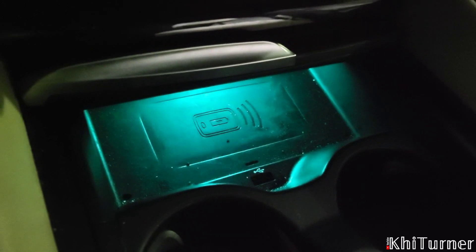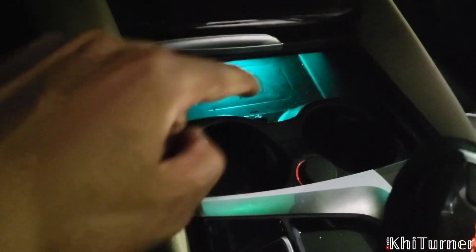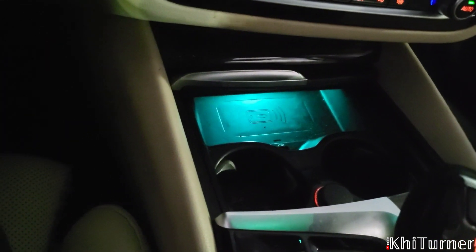They also have wireless charging in the car — I love that. There's another USB port up front so you can charge your phone and obviously a cigarette lighter, so you can have two more slots if you are one of those type of guys.